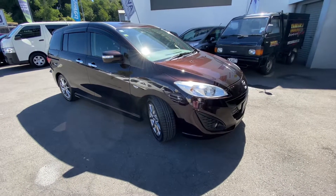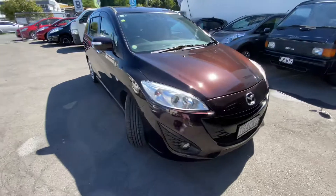Hi, this is Jono Te Aunga Cars. Today we're having a look at this really nice Mazda Primacy.